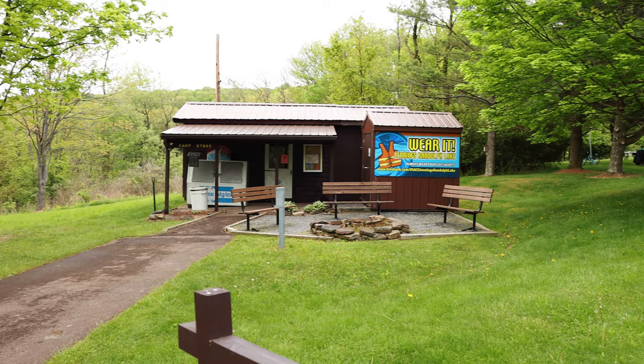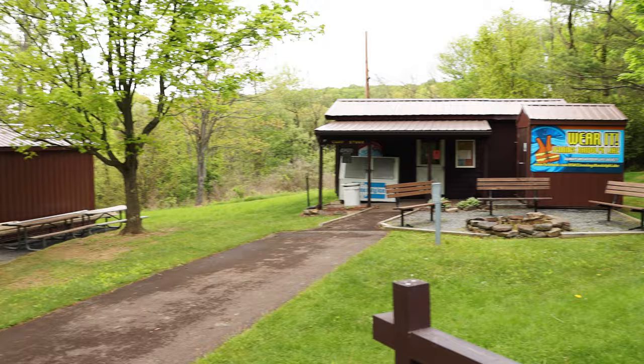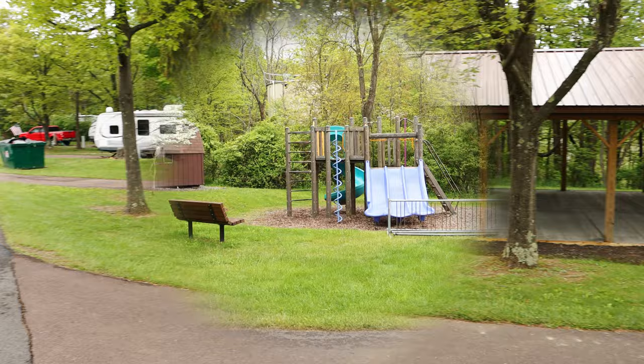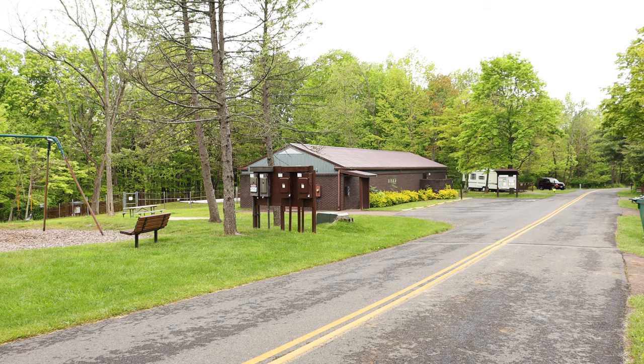Right next to site six is the camp store where you can get a few things if you missed something — just note it is cash only. Next to the camp store is a pavilion used for activities, freshly paved in concrete as of yesterday. Across from the camp store is a little play area for the kids, and then next to that is the full bathhouse on the front loop — the only one with showers. Across from the bathhouse there's a dumpster.